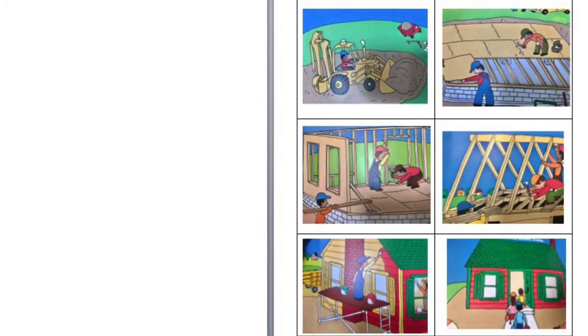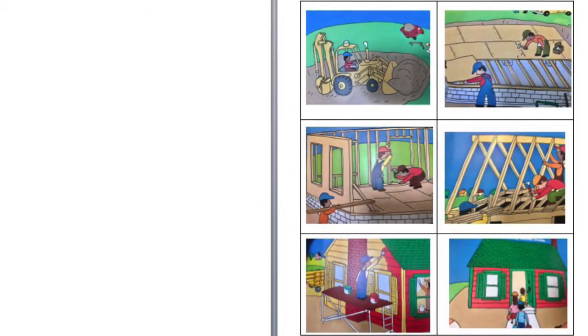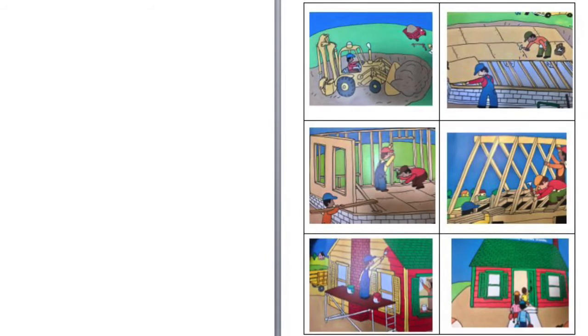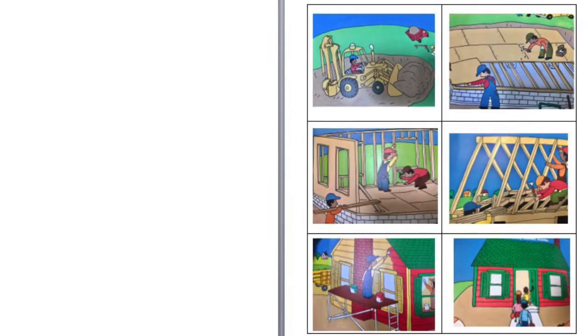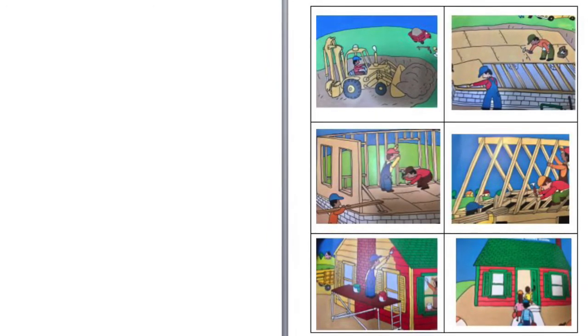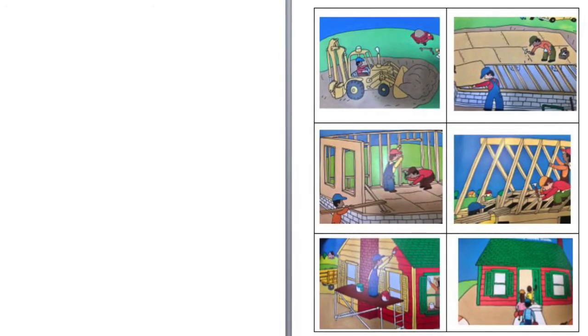We've put our story back in order from beginning to the middle, all the way to the end. Now we know, without even having to look at our book, that the steps of building a house are: dig a hole for the foundation, lay the floor, build the walls, build a roof on top, paint the house, and the family moves in.